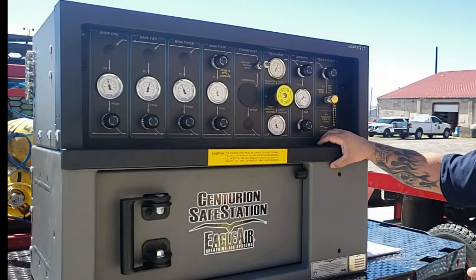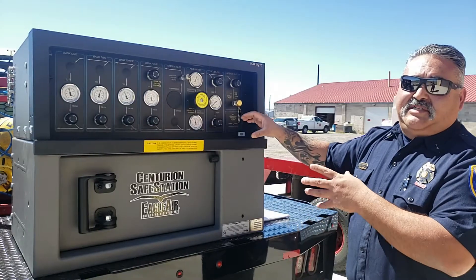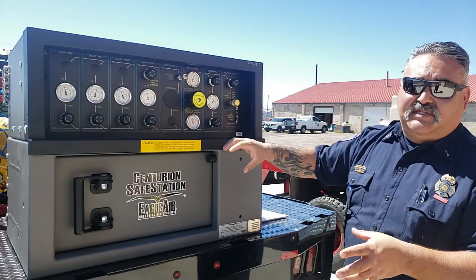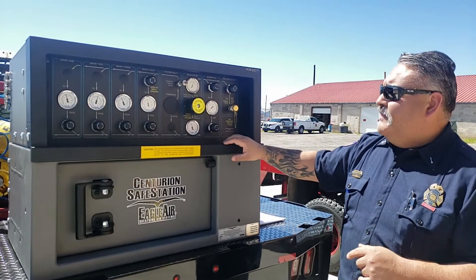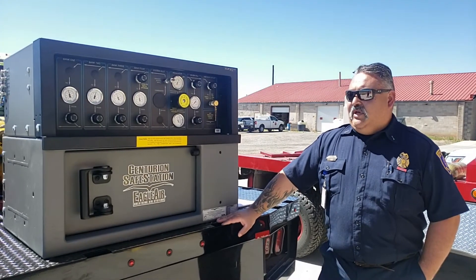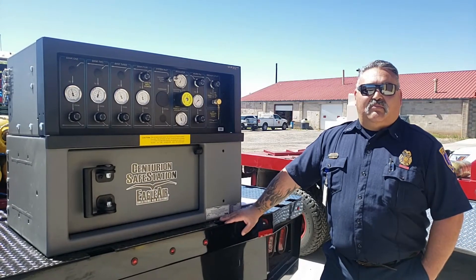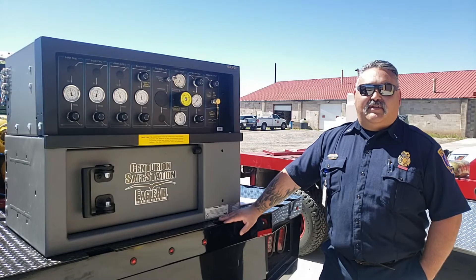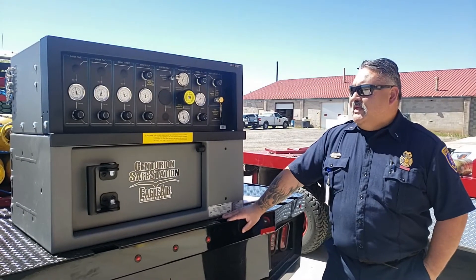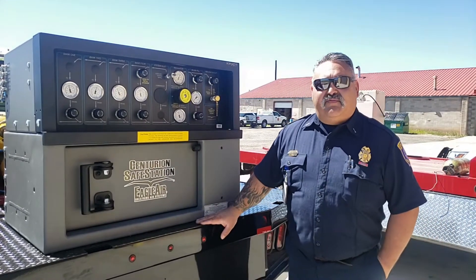This is a cascade system — not a compressor, so it will not fill the bottles on there. It's just going to transfer air from the big storage units into the cylinders we use on our packs. This was done to make better use of our resources. The Sterling hadn't been used in several years, so we came up with a plan to use it as an air truck. It's a more reliable unit than the old 1984 Chevy we had as Air 32.